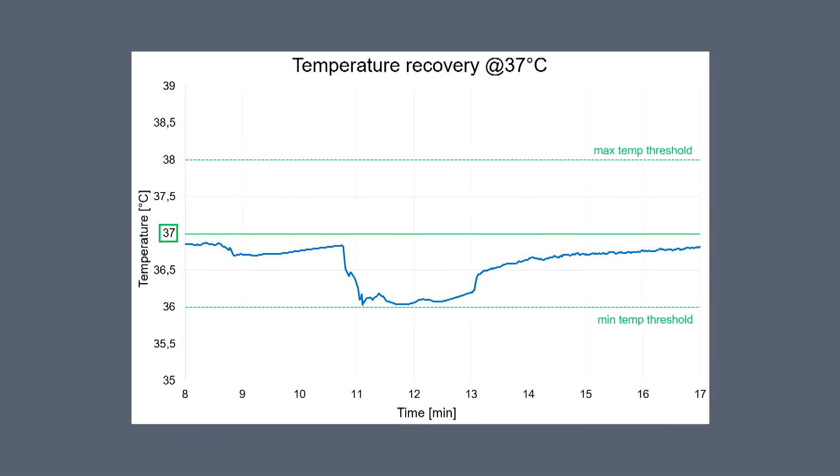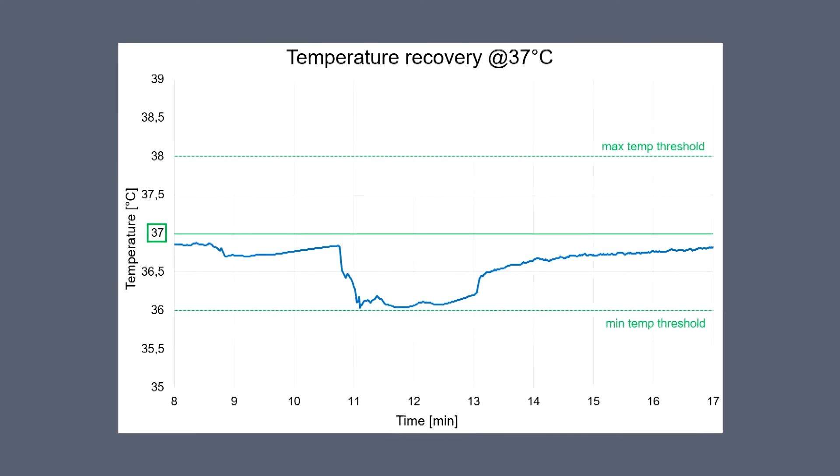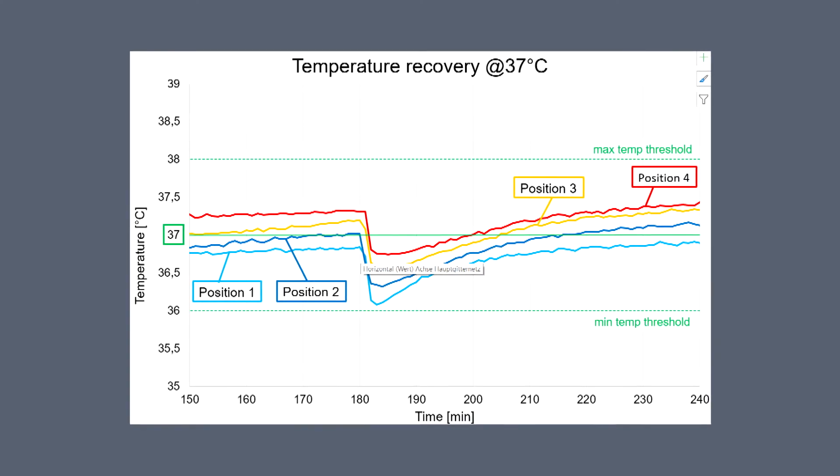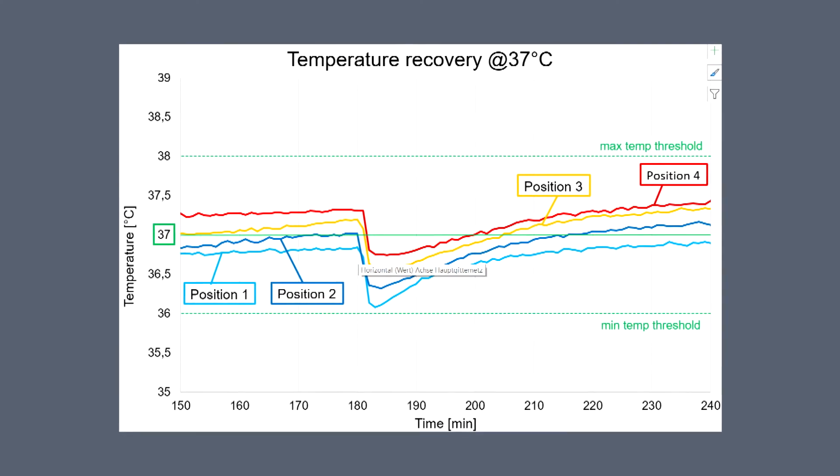Temperature uniformity remains at these levels even during a plate exchange. Whilst a single drawer is open, all other three plates remain at full operational performance.